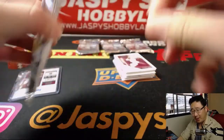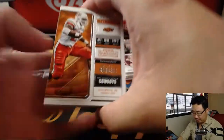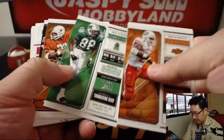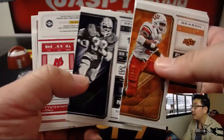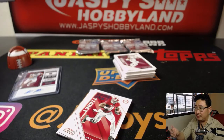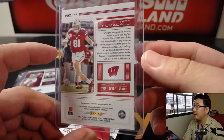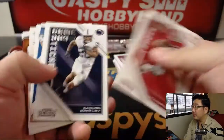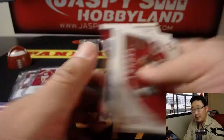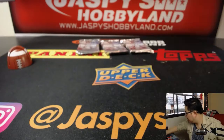Pack three — hopefully someone other than Hayden Hurst. And there's Troy Fumagalli, another tight end. Pretty solid.